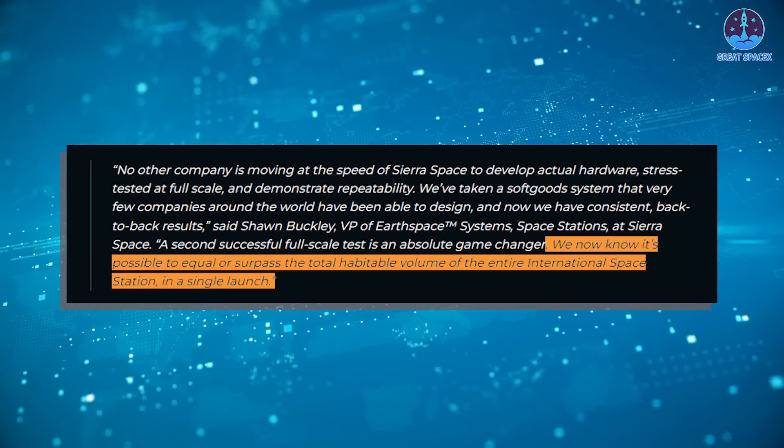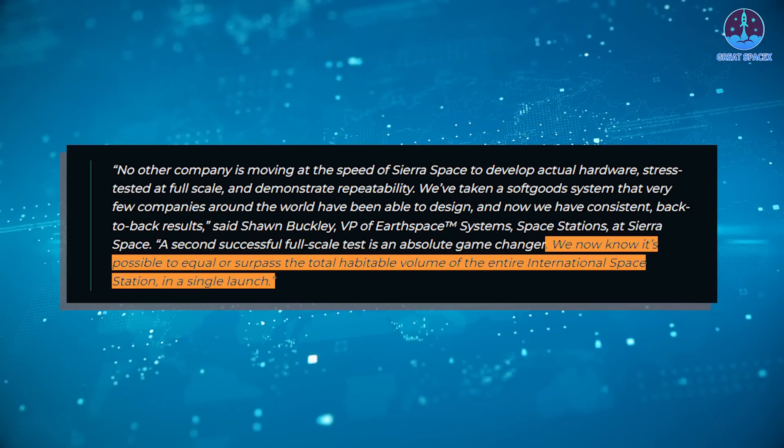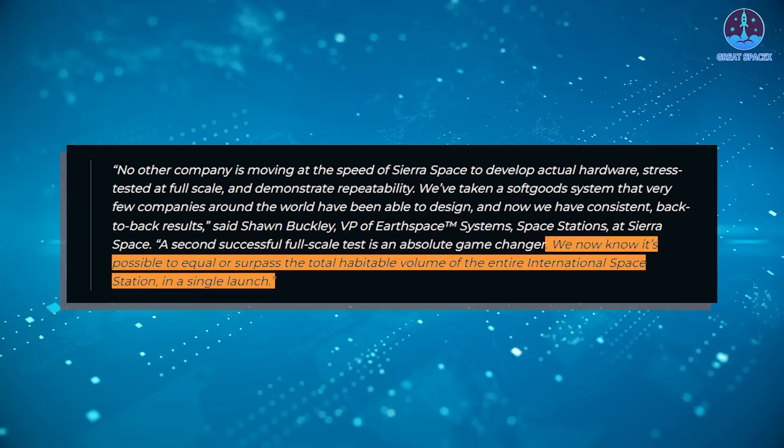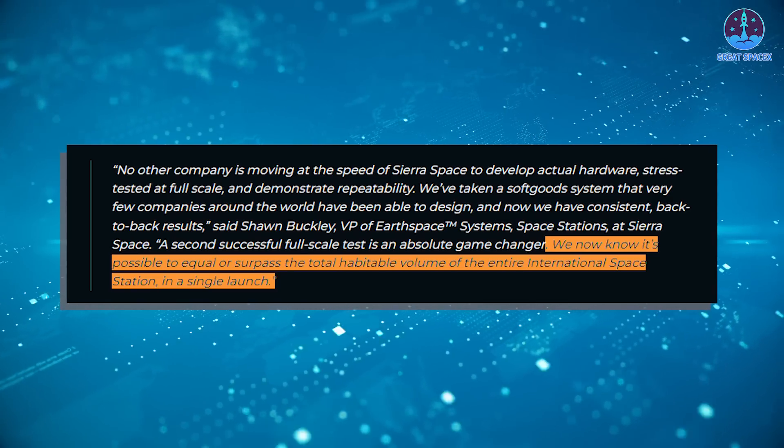As Sierra Space Vice President Sean Buckley explained: we now know it's possible to equal or surpass the total habitable volume of the entire International Space Station in a single launch.